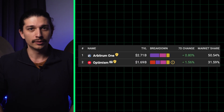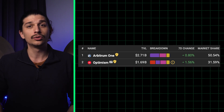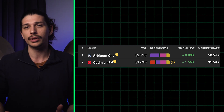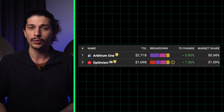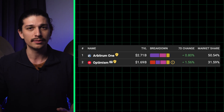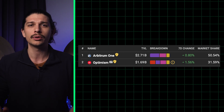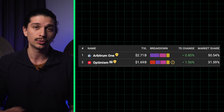So who's winning the race at the moment? According to L2Beat, the two optimistic rollups, Arbitrum and Optimism, are the leading L2 networks with 51% and 31% of the entire sector's TVL respectively. And that should come as no surprise given the adoption bottleneck faced by ZK rollups, which we just mentioned.